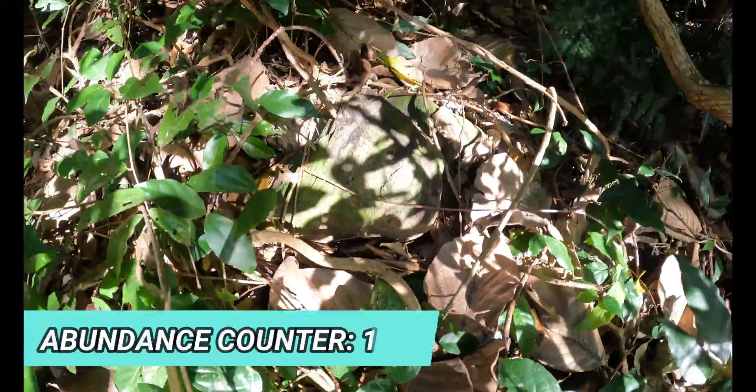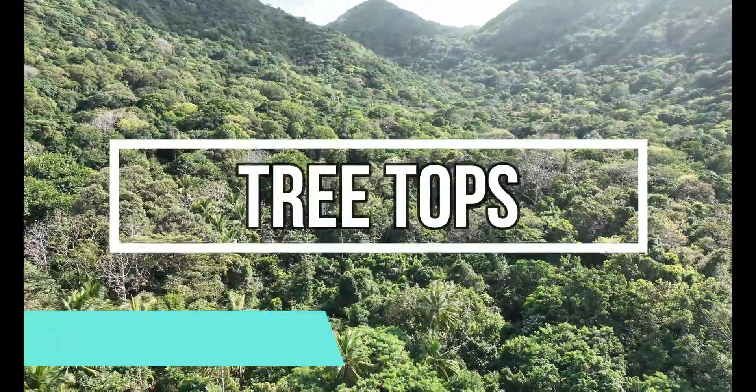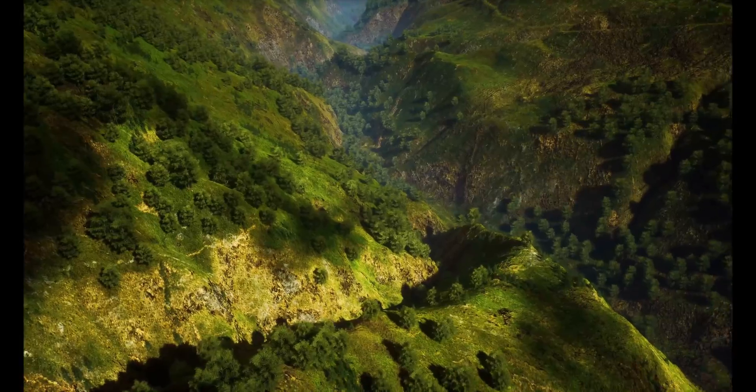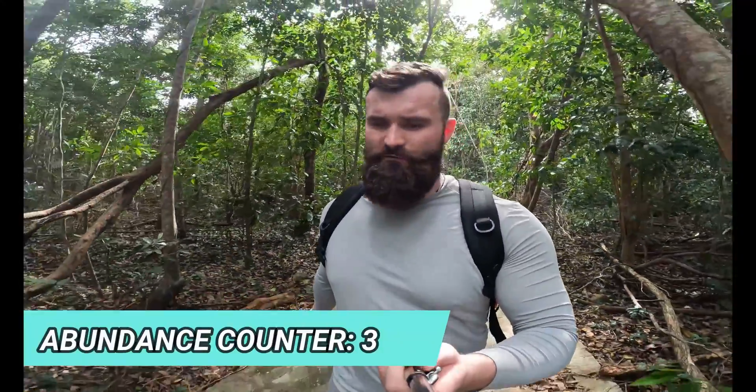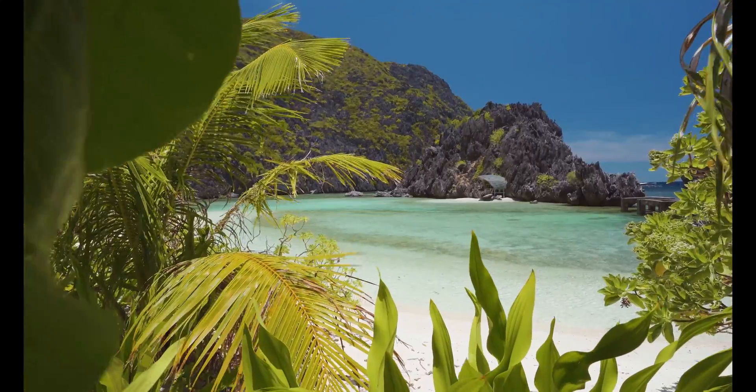Tropical rainforests are ecosystems that are teeming with life, but with an abundance of life comes competition for resources like food. All animals in the rainforest need food but they all get their food from different places. Starting in the treetops, where there is an abundance of light and heat, there's an abundance of flowers, leaves, and fruit all year round because there is no winter in the tropics.